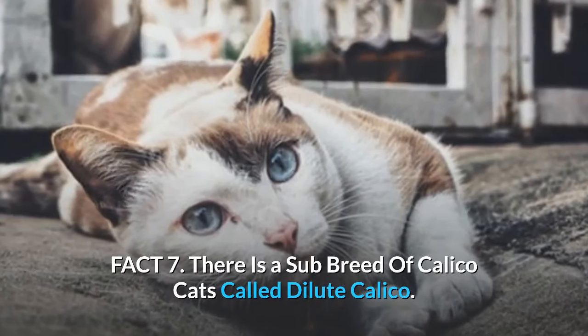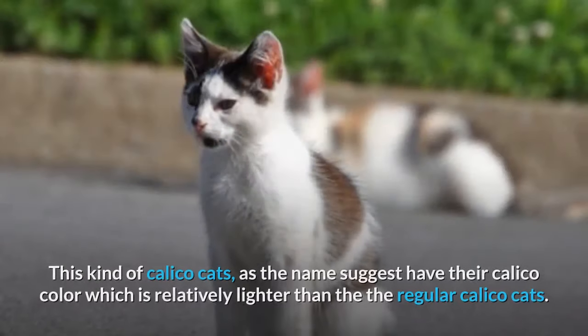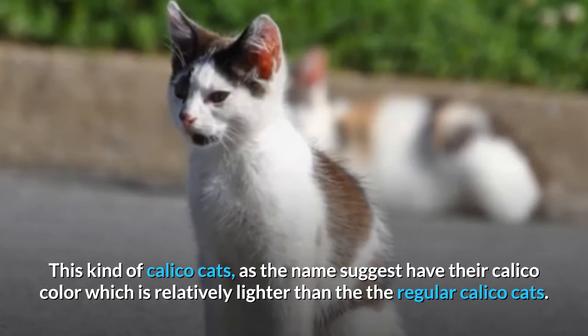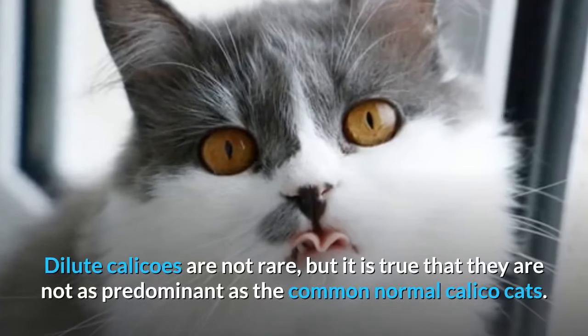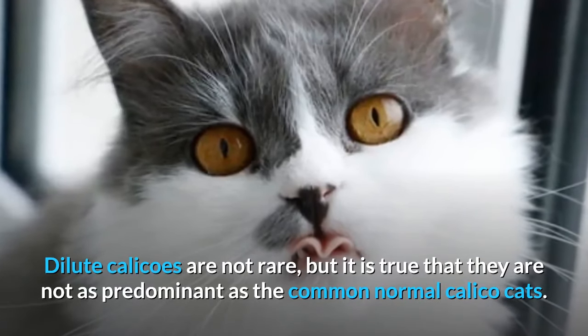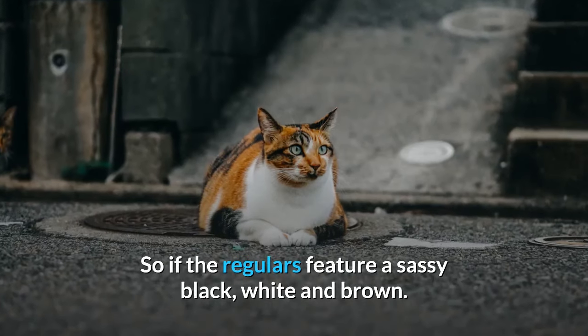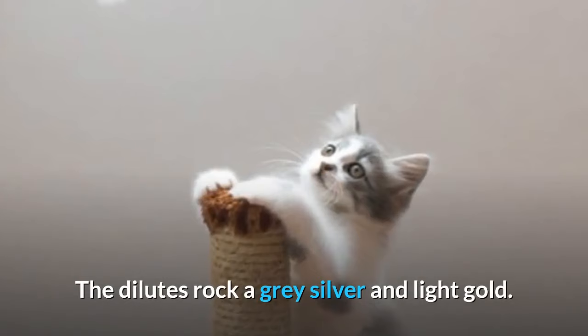Fact 7: There is a sub-breed of calico cats called Dilute Calico. As the name suggests, these calico cats have a color that is relatively lighter than regular calico cats. Dilute calicos are not rare, but they are not as predominant as common calico cats. So if the regulars feature a sassy black, white and brown, the dilutes rock a gray, silver and light gold.